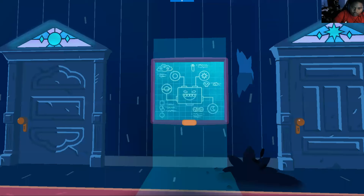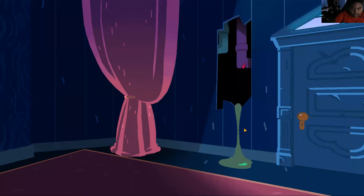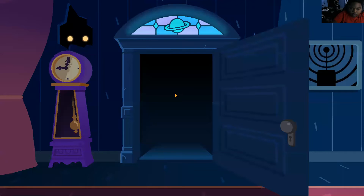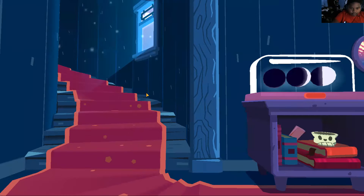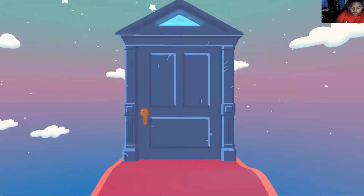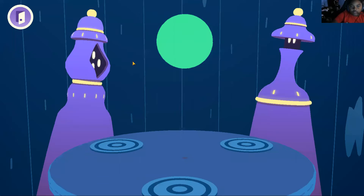Ooh, spooky. Whoa, 3D. Okay, I'm not going in that room. Ooh, where am I? Let's go up the stairs. Okay, what is this about? Let's go up the stairs. Okay, green circle.